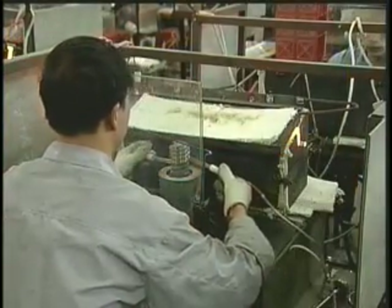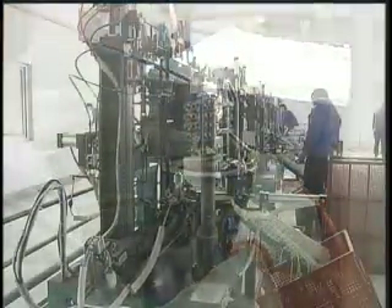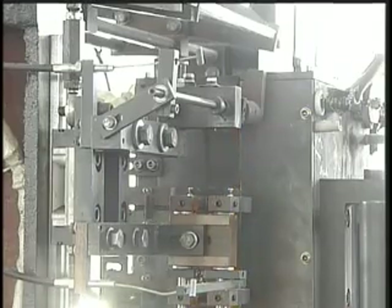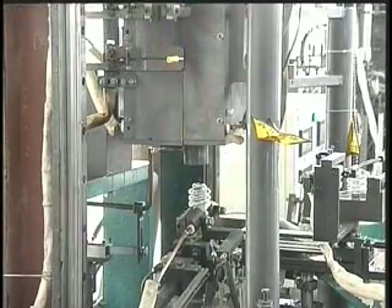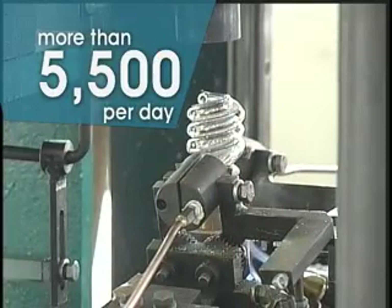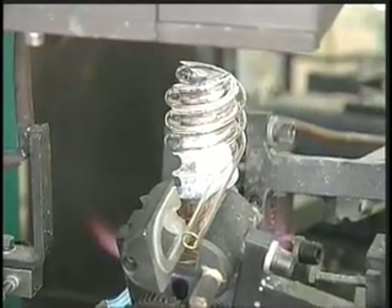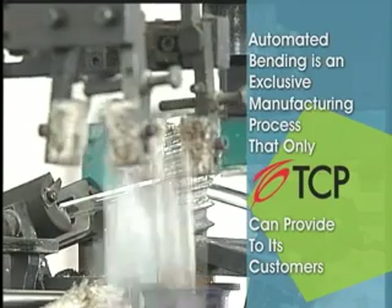The bending, once done entirely by hand, is undergoing a significant transformation that will reshape the energy-efficient lighting industry. TCP is innovating the product category with the development of the industry's first automated machine to bend the glass. This is a major milestone for energy-efficient lighting. By automating the process, TCP can dramatically increase its capacity and supply the rising demand for CFLs around the world. Each machine produces more than 5,500 pieces a day — nearly five times as many produced by the company's hand benders. The automated machine has helped streamline manufacturing, allowing the company to operate more efficiently. Automated bending is an exclusive manufacturing process that only TCP can provide to its customers.